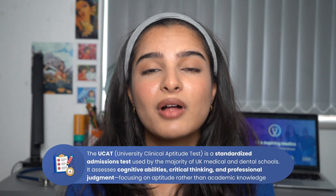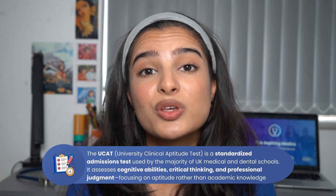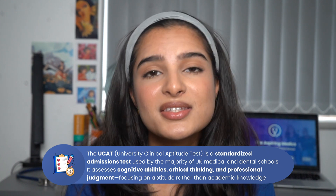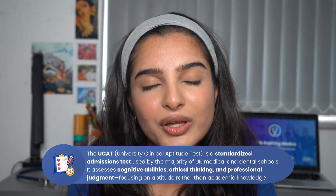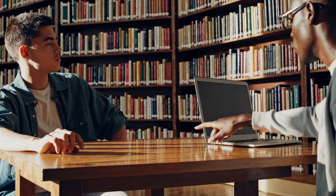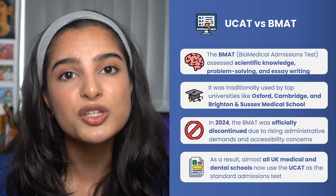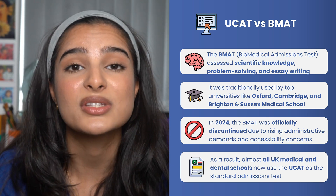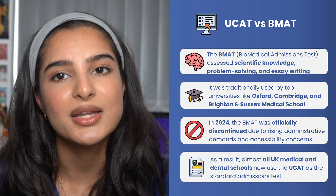So what is the UCAT? The UCAT is the University Clinical Aptitude Test, sat by almost 40,000 aspiring medical and dentistry students every year. This test is used by almost every medical school in the UK and tests your ability to reason, as opposed to academic knowledge which was tested by the previous BMAT test used by Oxbridge and Brighton Sussex Medical School — however that's now been scrapped and almost every medical school uses the UCAT.